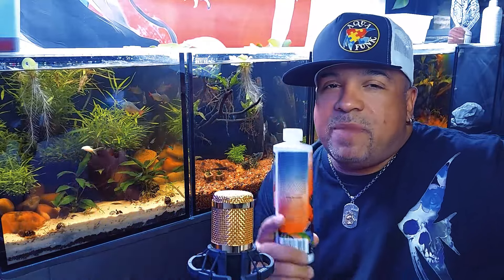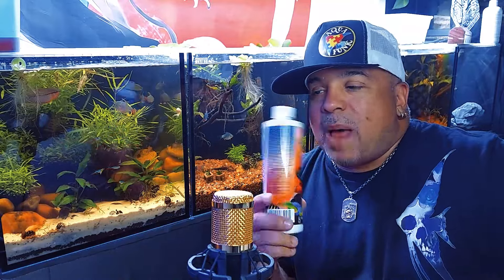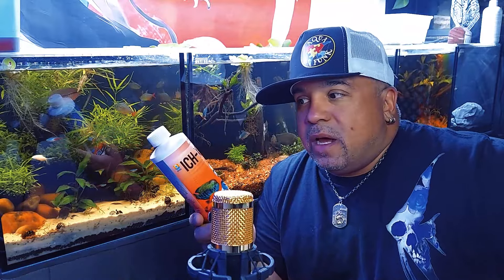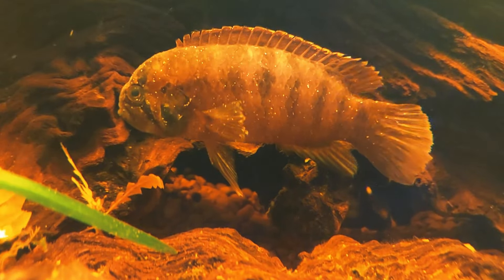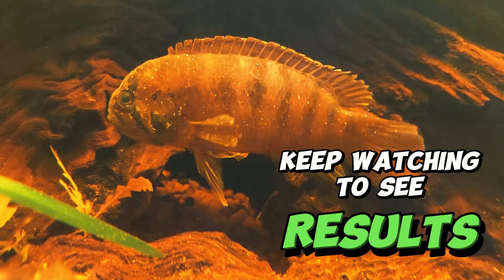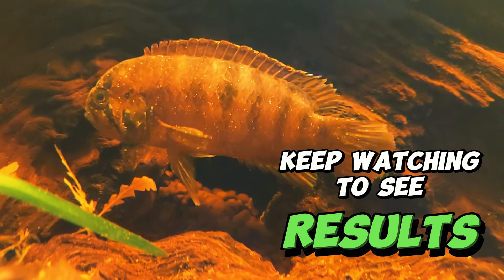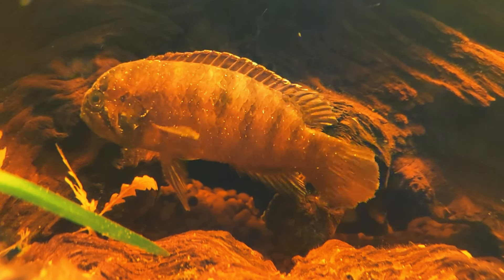A lot of people have different ways they deal with ick. Most people, and what I've done in the past, is the all-natural method — I'll make another video about that later. But I'm gonna try this Ick-X. I've used it in the past with mixed results. Ick is funny — I will never tell somebody that 100% they're gonna fix the ick, because it's got multiple facets to it.